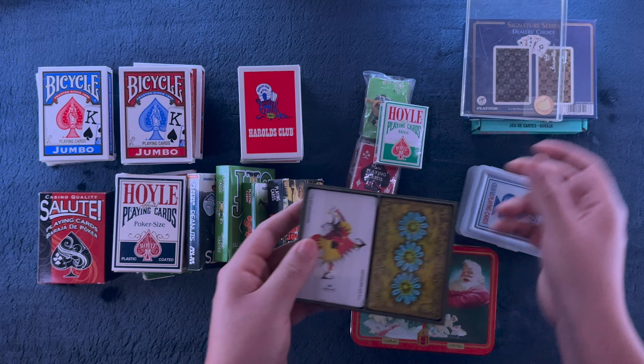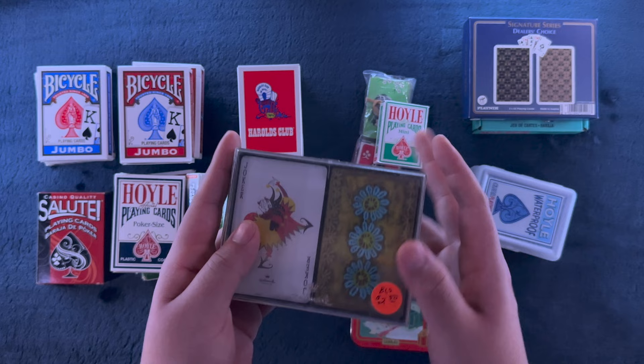I wouldn't mind getting into that later, definitely after our more interesting decks. It says Hallmark - I didn't even know. So apparently this is a Hallmark deck.